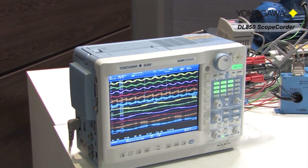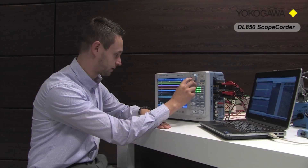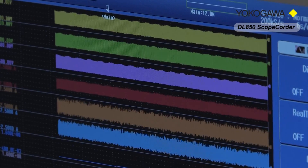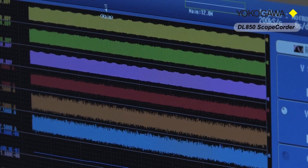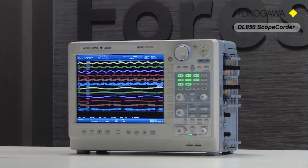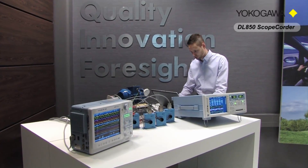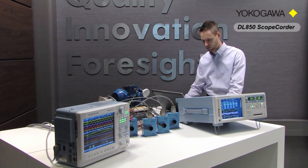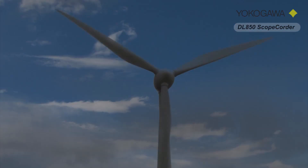These features are ideal for capturing inverter switching signals with high precision. By using digital signal processing on the DL850, power-related values such as active power and energy consumption can be easily displayed as trends in real time. These and numerous additional features make the DL850 an ideal measuring instrument to enable engineers to improve the design of variable speed drives, reduce size and costs, and increase efficiency levels in order to help reduce global industrial power consumption.